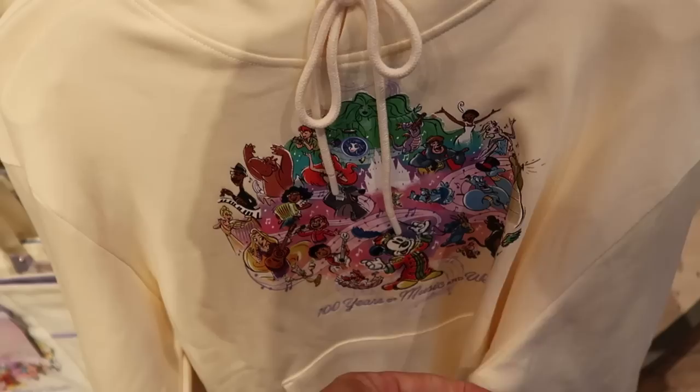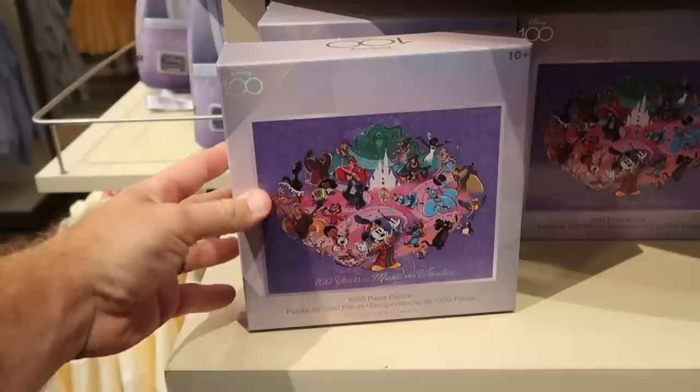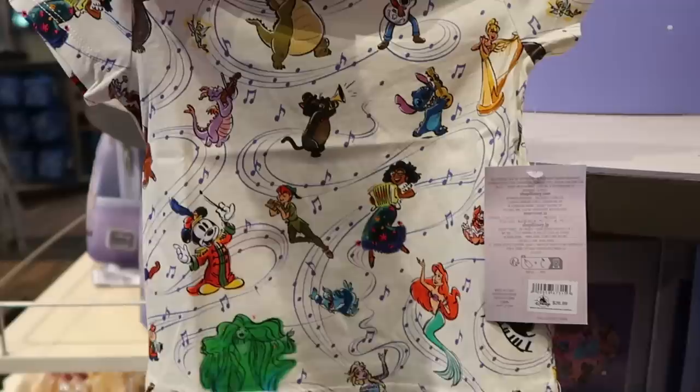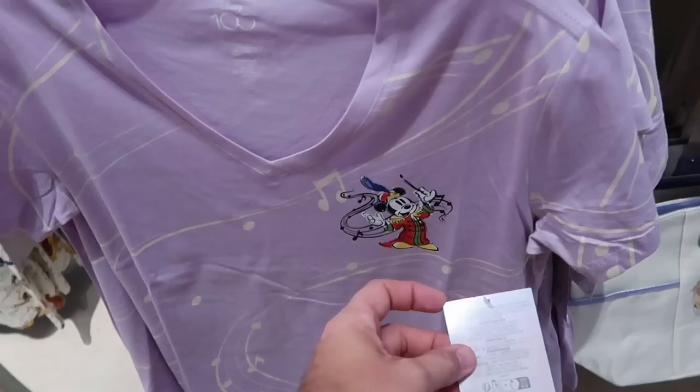A few of the other new offerings: they have a thousand piece puzzle — 100 Years of Music and Wonder with that whole design — $24.99. And right underneath is yet another brand new shirt for the kiddos — $26.99. I love all the music notes. You even have Figment on there and Peter Pan. This is extremely soft. Also check out the back side of this rack with the music notes, the whole swirl pattern, Mickey Mouse on the front — $39.99.